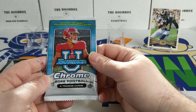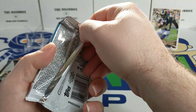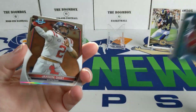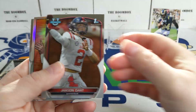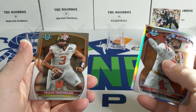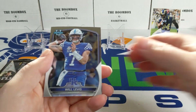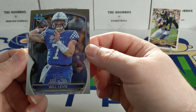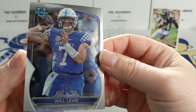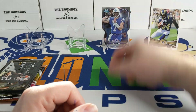Moving on to the 2022 Bowman U Chrome. I don't know if we can actually get a CJ Stroud autograph out of here, maybe we can — we'll see what we find. There's a nice one on the back. Jackson Dart, there's a Kade Klubnik from Clemson University, the Bowman throwback, there's a Taluya — I might be pronouncing that wrong — and there's a Will Levis with a nice shot of his tattoo on his bicep. Apparently he likes Chronicles Football.